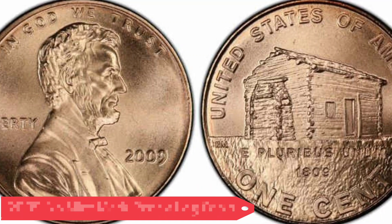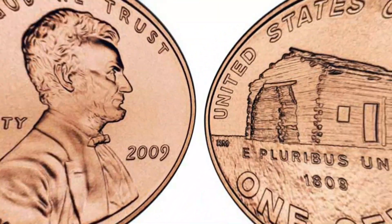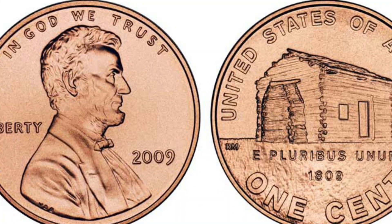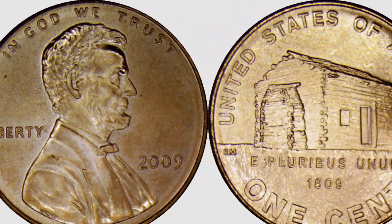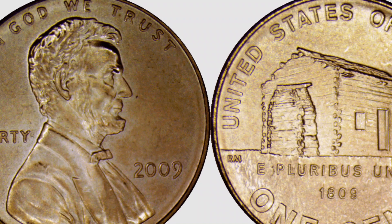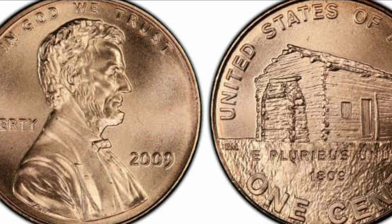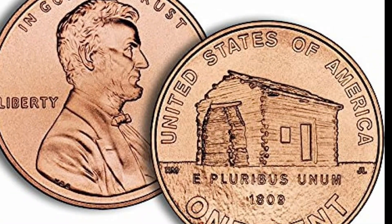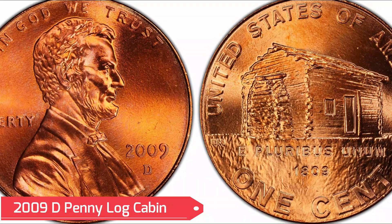The 2009 no-mint-mark penny log cabin is worth one cent, and even in mint state can cost a dollar. Specimens with errors such as doubling can cost from five to ten dollars. With a satin finish and higher grade, you can earn from twenty to thirty dollars. Specimens with the highest grading can reach one hundred dollars or more. The highest amount paid for the 2009 penny log cabin without a mint mark in MS67 RD was over one thousand dollars, in 2009.